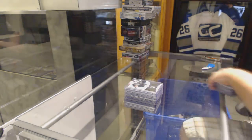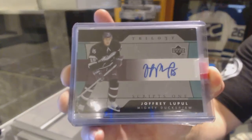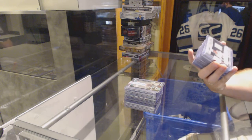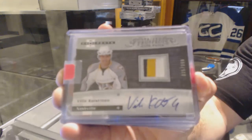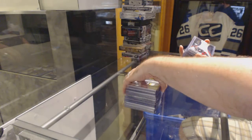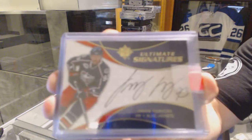For the Anaheim Ducks, we've got a Trilogy Autograph of Joffrey Lupul. For the Nashville Predators, we've got a Hot Prospects Auto Patch numbered to $399 of Vili Koystinen. For the Columbus Blue Jackets, Ultimate Signatures of Yakup Vorchek.